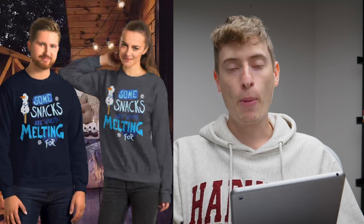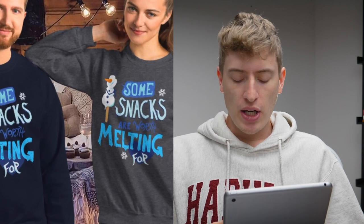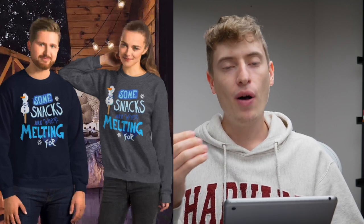"Some snacks are worth waiting for" — this was a good Christmas design. Now, this could be copyright. The reason I put this design in is because I wanted to differentiate between copyright and not copyright. This is based on Frozen — that is the Frozen font and that could be Olaf. It's hard to tell whether or not it would be considered copyright; it could be borderline. The actual design is amazing, very good, but I personally think it will get taken down or at least put your account at risk.